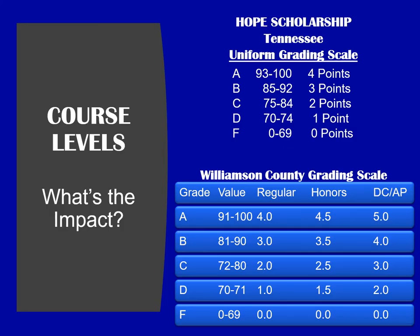This slide gives you a description of the two separate grading scales that are used in Tennessee. The top shows the Tennessee Uniform Grading Scale, which is used only for the Hope Scholarship. The bottom shows the Williamson County Grading Scale, which shows you the value of a regular or standard class, an honors class, and then a dual credit or an AP course.